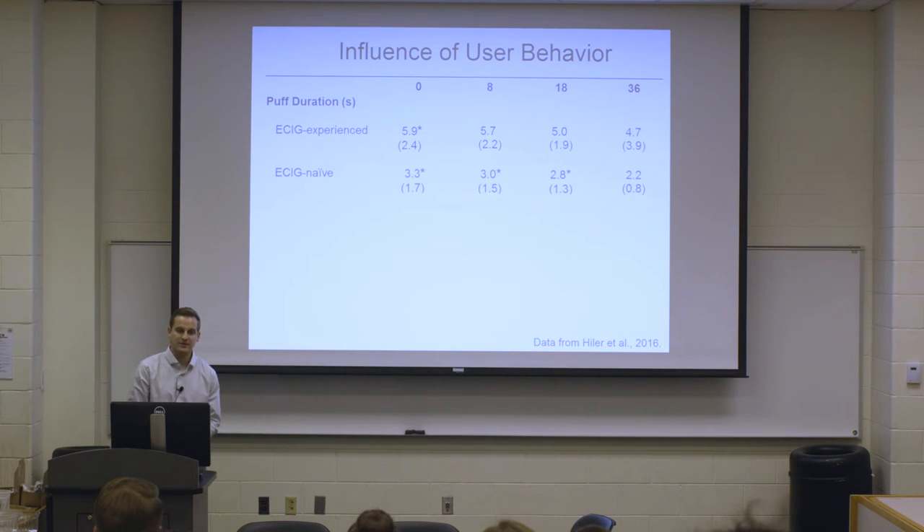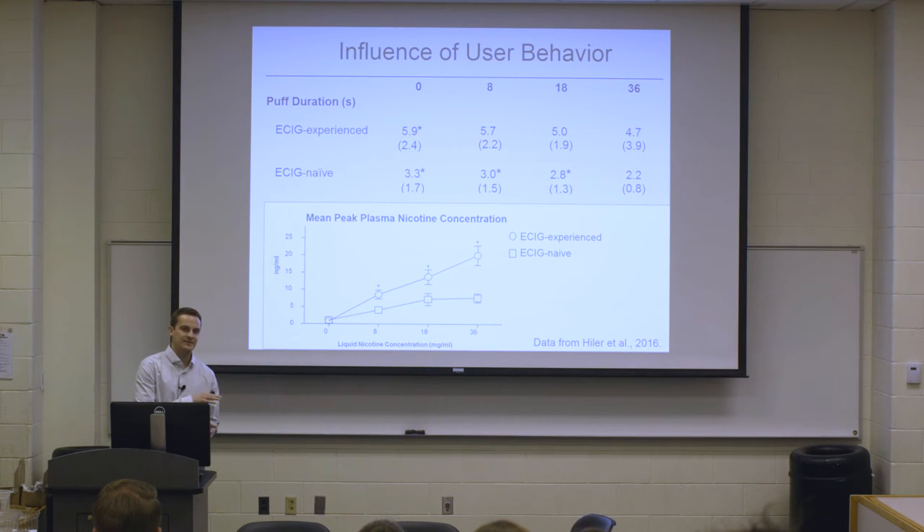User behavior is important too. The same study compared experienced e-cigarette users — who had been using for several months with a preferred device — versus e-cigarette-naive cigarette smokers who had never used an e-cigarette before. The experienced users took much longer puffs in each condition, and accordingly got more nicotine. This suggests that if you're a cigarette smoker switching to e-cigarettes, there's a learning curve before you can achieve nicotine delivery comparable to your tobacco cigarette. Just changing this one aspect of user behavior influences nicotine delivery.